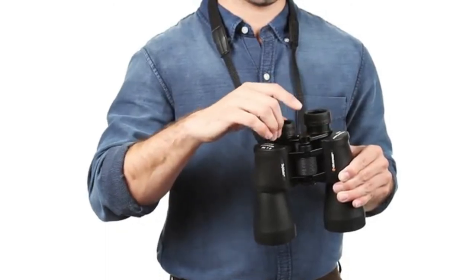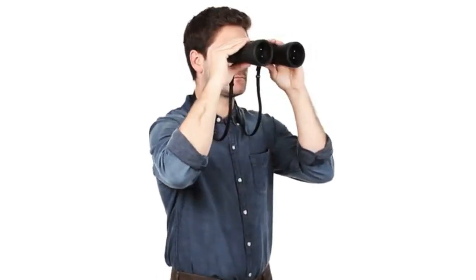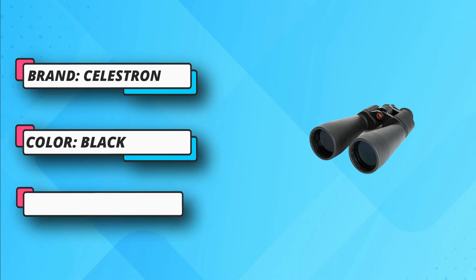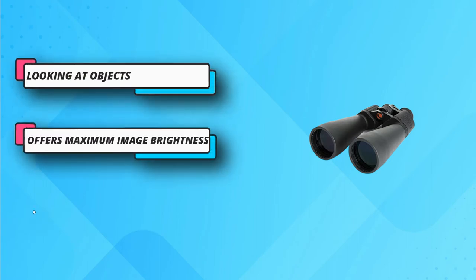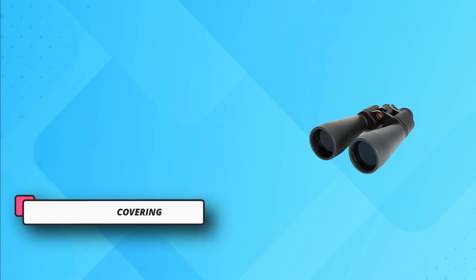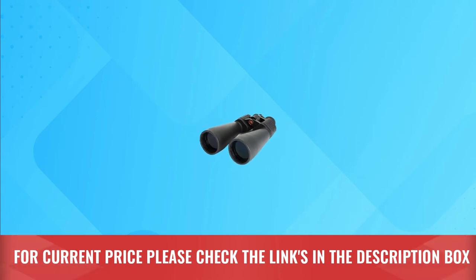Besides that, it is water-resistant and is thus ideal for underwater gazing. The 141m wide 2.7 degree field of view is another significant quality of this product. It renders it able to serve you in the best possible way. It focuses quickly, conveniently, and stably. The presence of a multi-coated lens further ensures a better and brighter image. For current price please check the links in the description box.